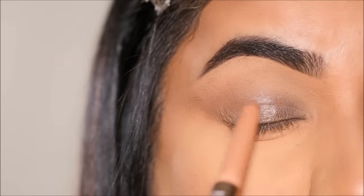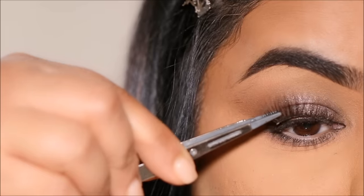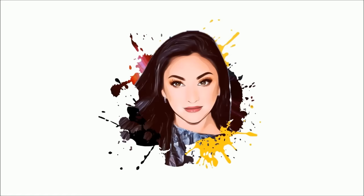I am going to show you how to achieve an incredible soft glam look for Valentine's Day. Hi everyone, it's Smitha. Welcome back, I hope you enjoy this video and without further delay, let's begin.